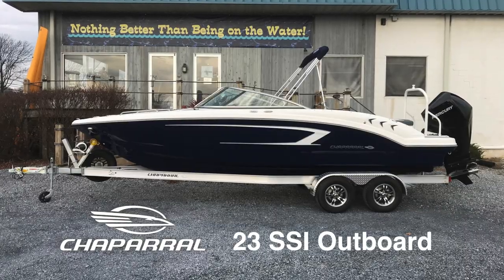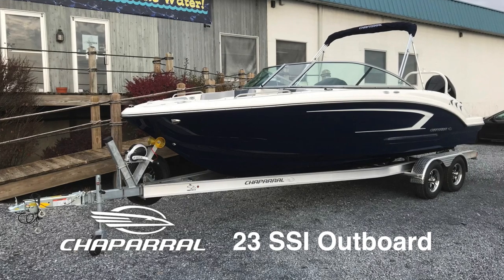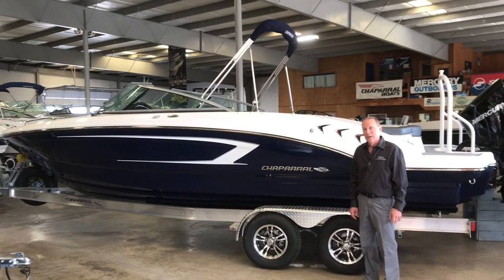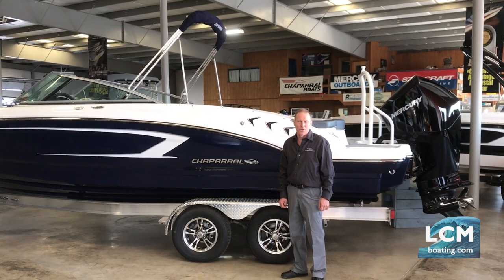This boat also comes in a stern drive version. We're showing you this boat today — it is already sold. However, we have more models coming in all the time, special built for us, and we can have them special built for you. You're able to select color, model, options, and the features you desire.